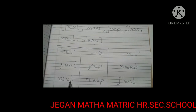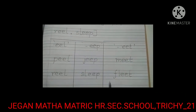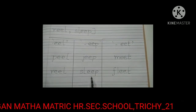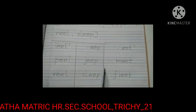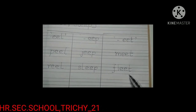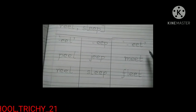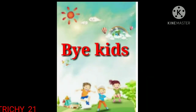Peel and reel belong to the EEL family. Jeep and sleep belong to the EEP family. Then meet and fleet belong to the EAT family. Okay, kids? We will meet you in the next class. Bye, kids!